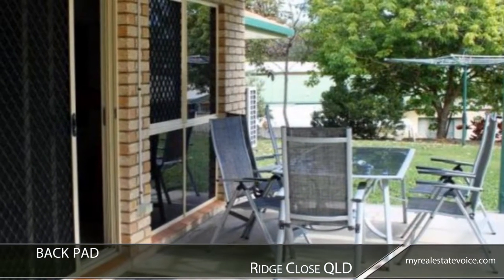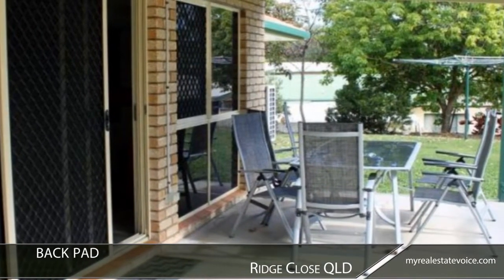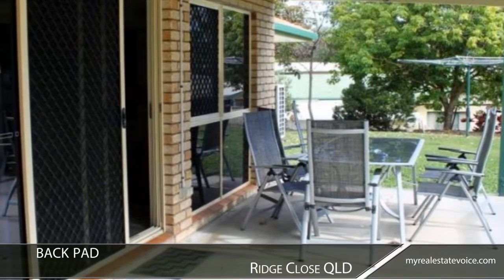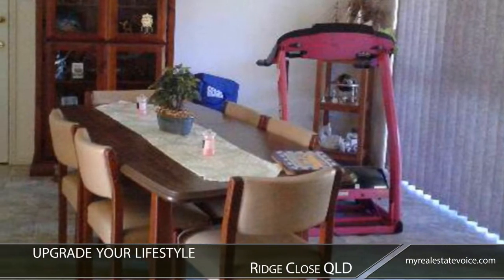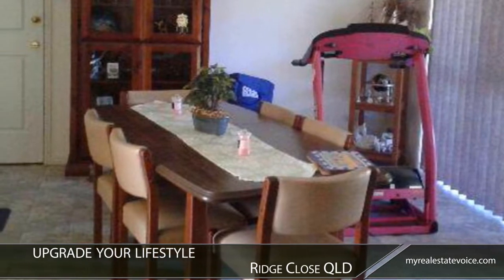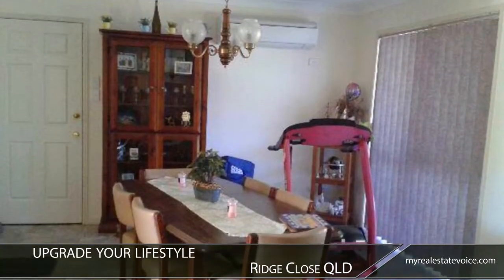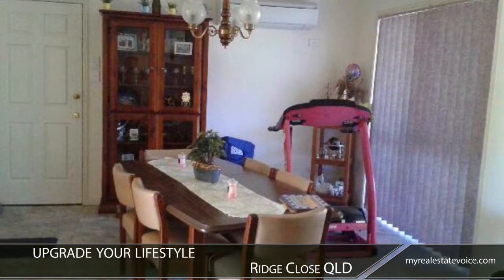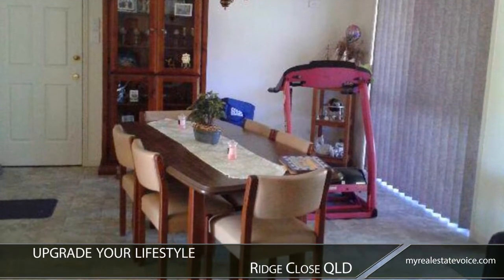A sheltered patio area invites you to sit back and enjoy the afternoon sunshine or an alfresco meal prepared in the newly updated kitchen. With extras such as solar electricity and fresh new finishes and fixtures, this contemporary family home offers high quality living in a superb location. Upgrade your lifestyle along with your home with this exceptional property.